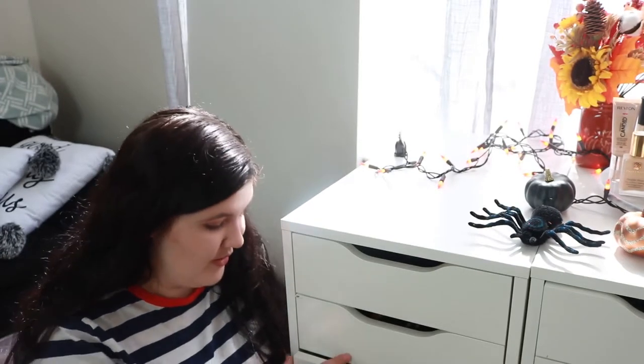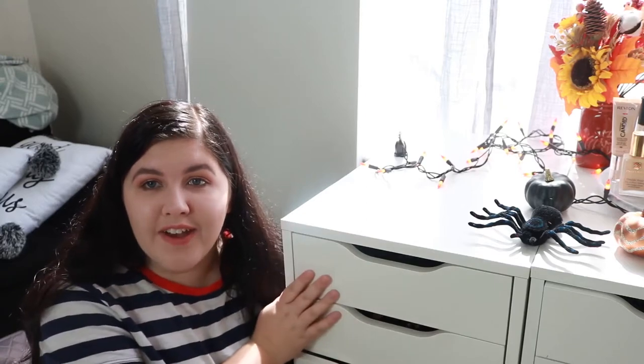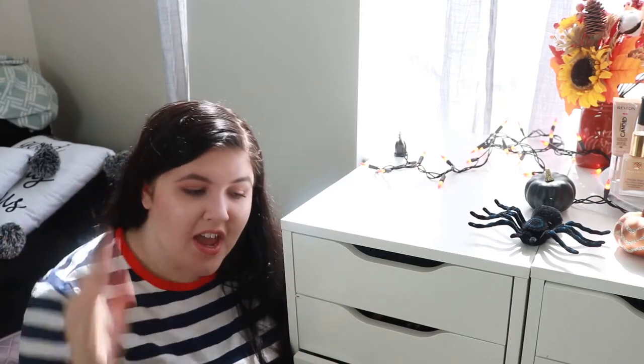Hey guys, so we are here on my floor — please ignore some of the mess behind me. I need to desperately go through some of this makeup and get rid of some of it because I'm just over it. There's so much stuff in here that I do not use and it's so unnecessary, so we're gonna do a fun little declutter and I'll show you guys everything that I'm getting rid of.